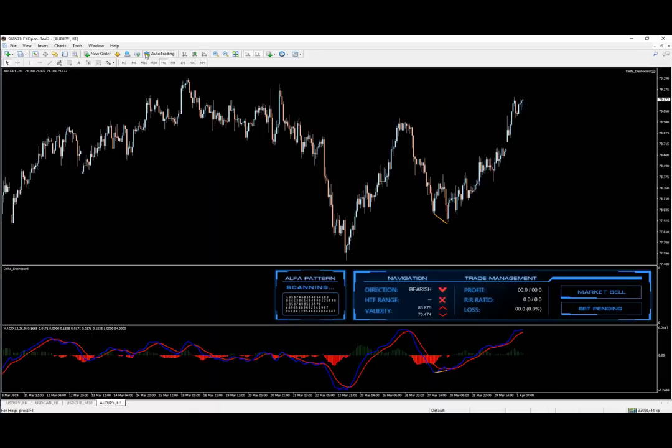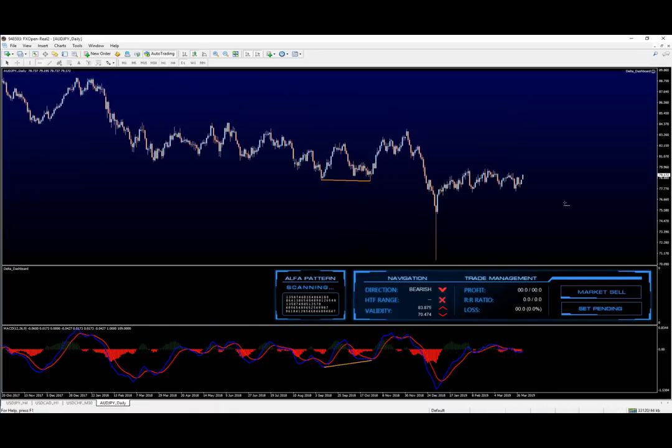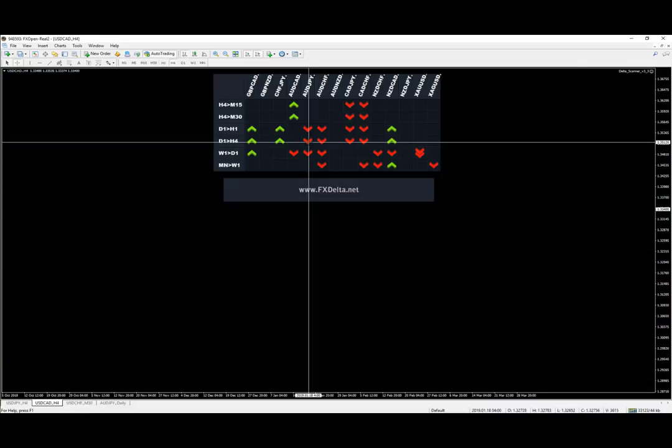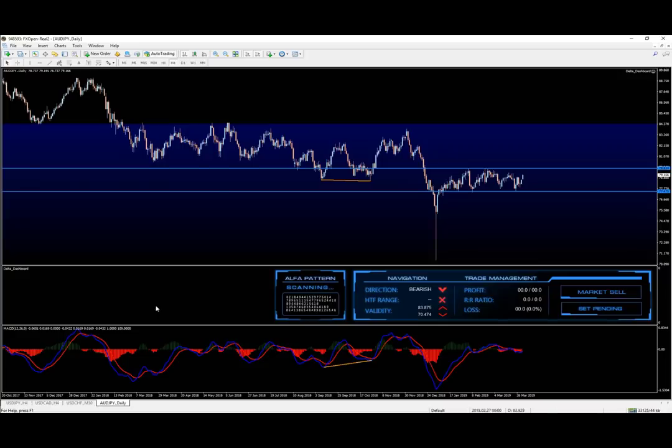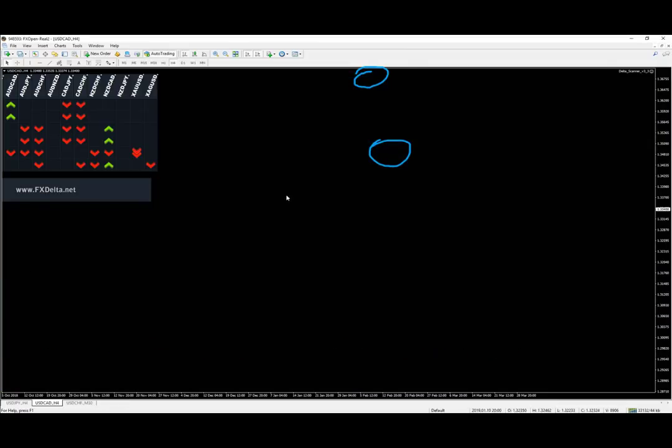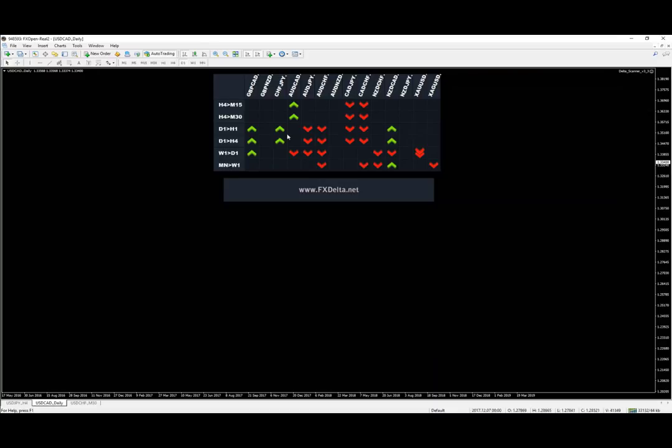AUD/NZD is bearish, bearish, bearish. Looking at the daily chart we have a range, so any pattern on the daily chart is not relevant in my opinion. Same story on the four-hour chart - a range, so any pattern inside it is not very relevant. The only thing I'll be doing for this pair is trading the range. Same story applies to Aussie Dollar and Aussie Franc.